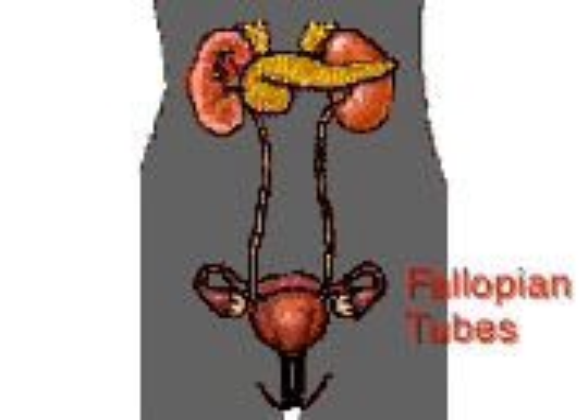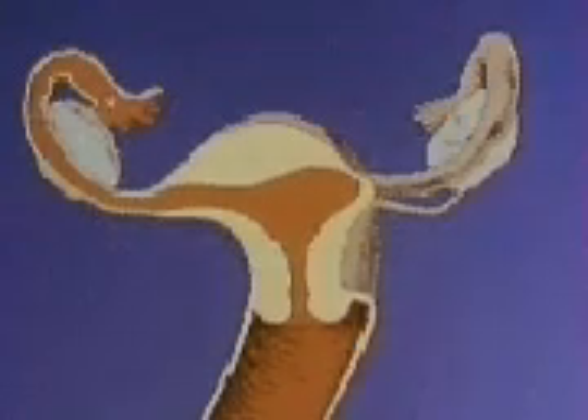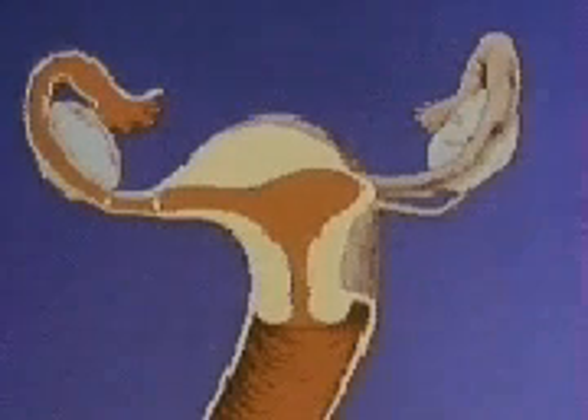The fallopian tubes, which begin as an opening into each upper corner of the uterus, have funnel-shaped endings called the fimbria. The fimbria is designed to help the egg find its way down the fallopian tubes to the uterus.